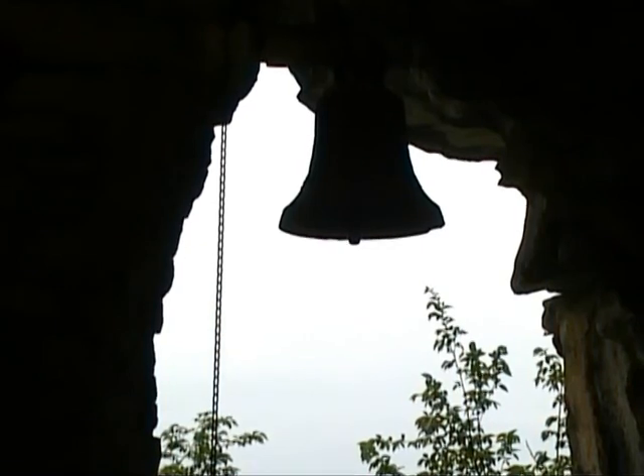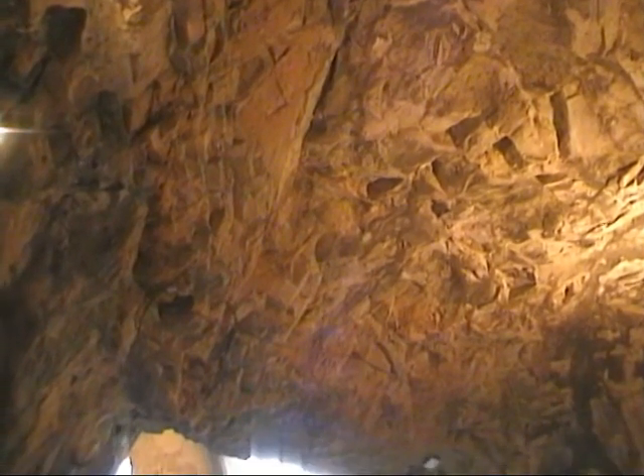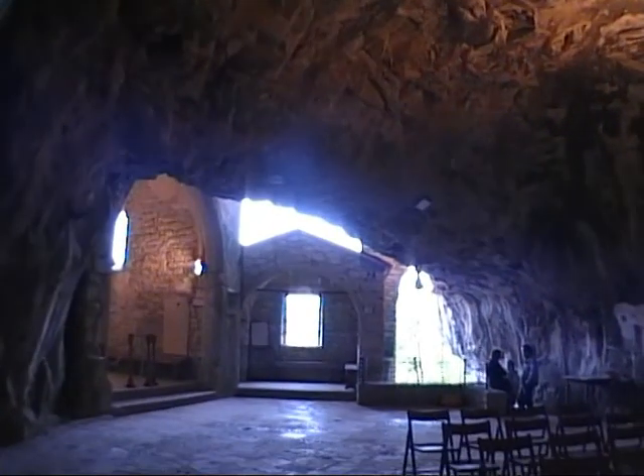L'ingresso della grotta ospita una chiesa, una cappella laterale ed una cappelletta longobarda. L'aula, delimitata dalle pareti di roccia, ha una lunghezza di 16 metri ed una larghezza di 10.